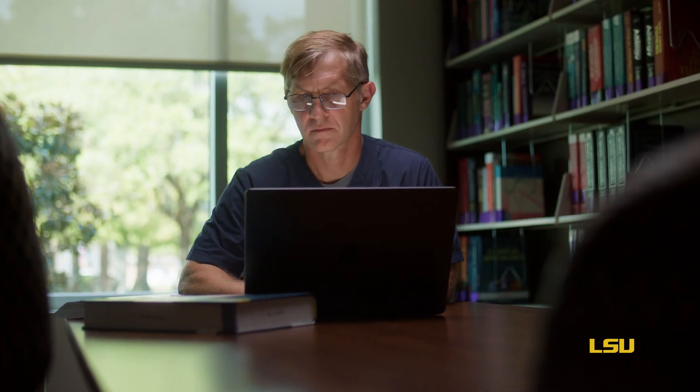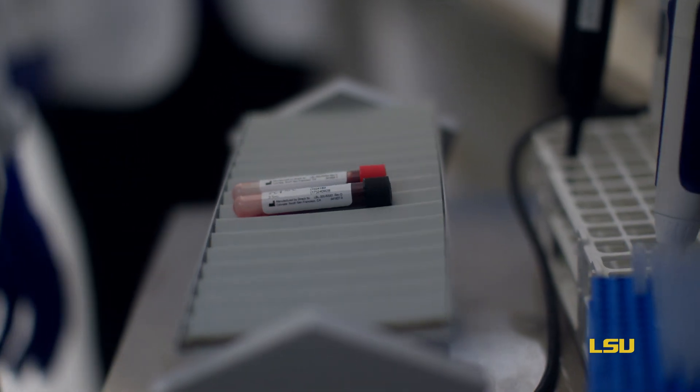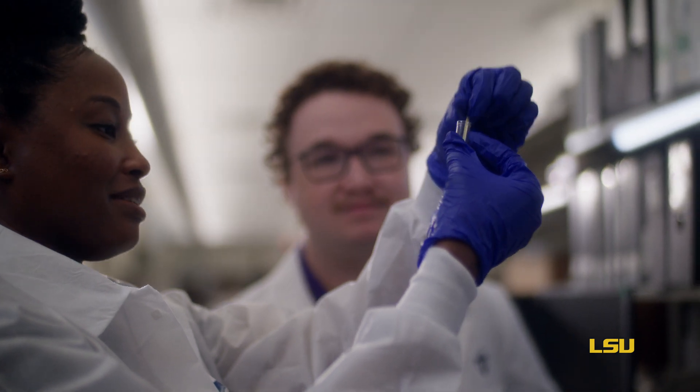LSU right here in Louisiana is doing cutting-edge research in so many different areas, but this sepsis test highlights some fantastic research that happens right here locally. Three wonderful institutions have come together to solve one of the largest problems that healthcare sees today.